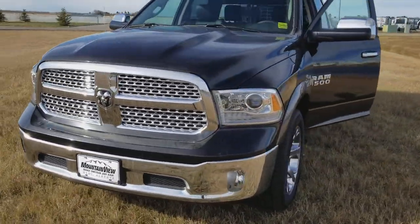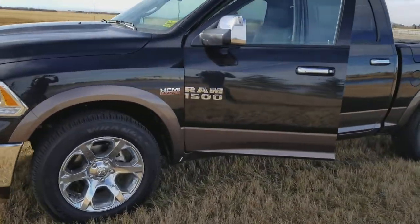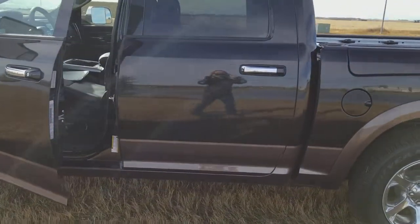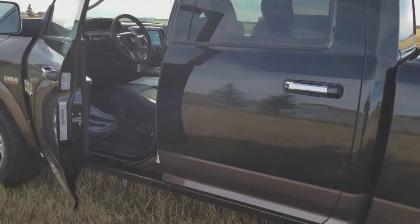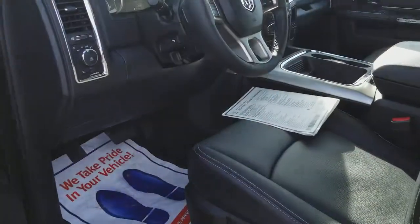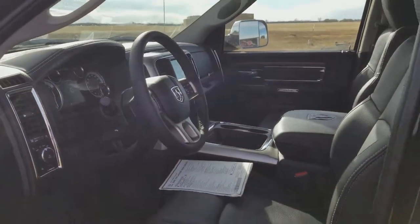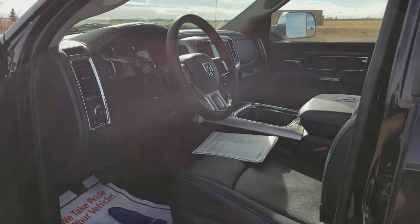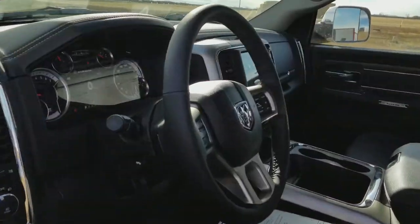We are blowing this truck out for a screaming deal. If you're looking for a brand new truck that's never been owned by anybody else and you want to save a little bit of money, come in and see Melissa at Mountain View Dodge at 403-556-7332. The MSRP on this truck alone was sixty-seven thousand five hundred dollars — you can own this truck for only forty-six thousand nine hundred and eighty-eight dollars.